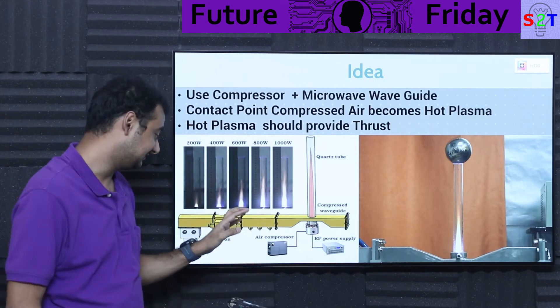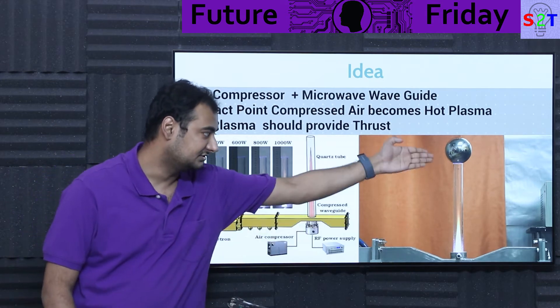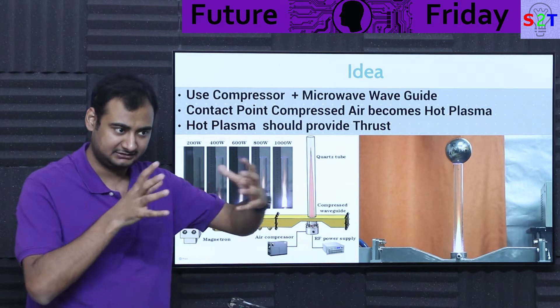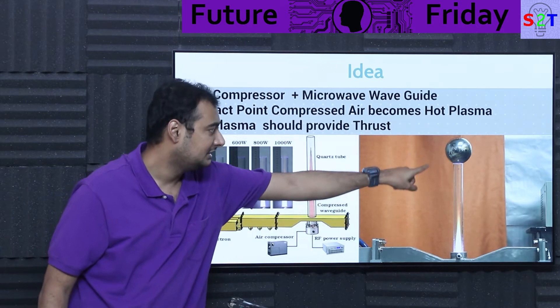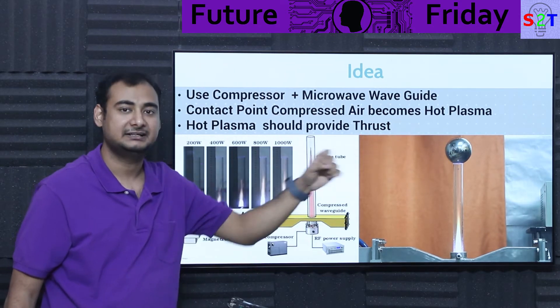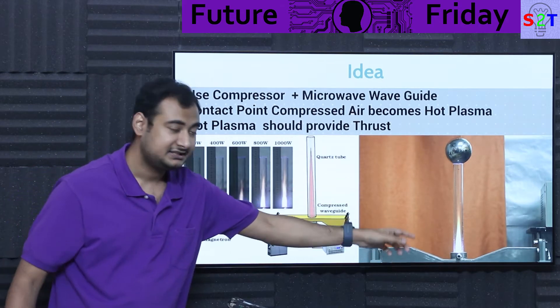The basic idea is you dump energy into two places: one is the air compressor, second is the magnetron, and then you get exhaust. What they did in testing is very odd — rather than testing whether the engine can move itself, they placed a one-kilogram steel ball on top of the quartz tube to see if it could be lifted, almost like a pressure cooker.